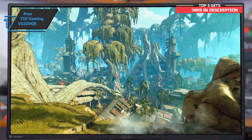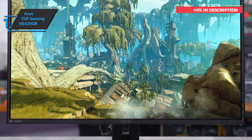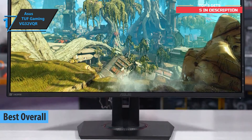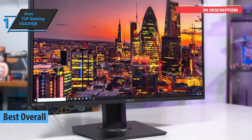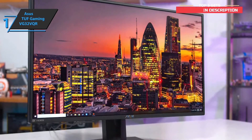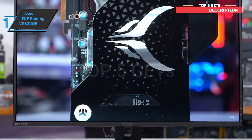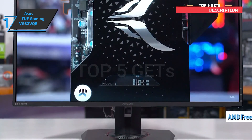Thanks to an excellent price-to-quality ratio and great gaming performance, we have unanimously concluded that the Asus TUF Gaming VG32VQR is the best overall curved gaming monitor on the market in 2021 — the gold medalist for today. It is no coincidence that it is popular among the eSports crowd. Asus is one of the most dedicated gaming companies, and demonstrates this with new technology such as the simultaneous use of FreeSync and blur reduction.